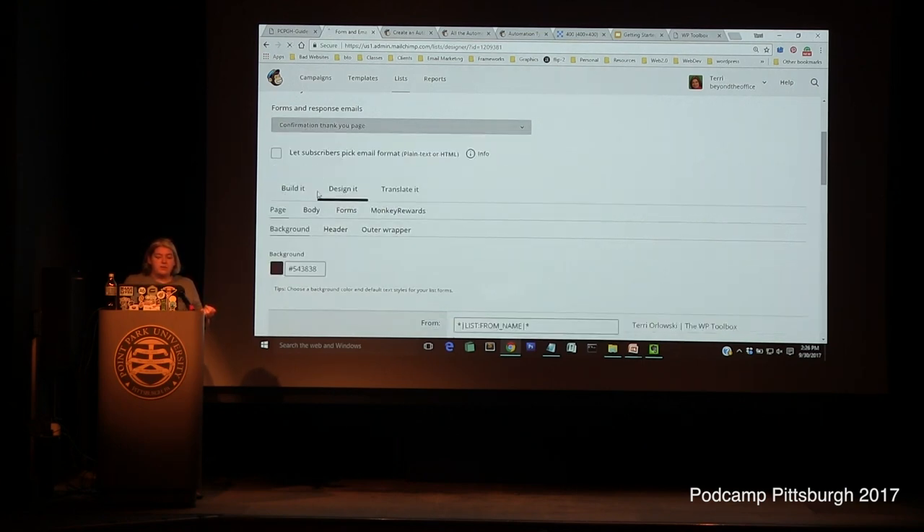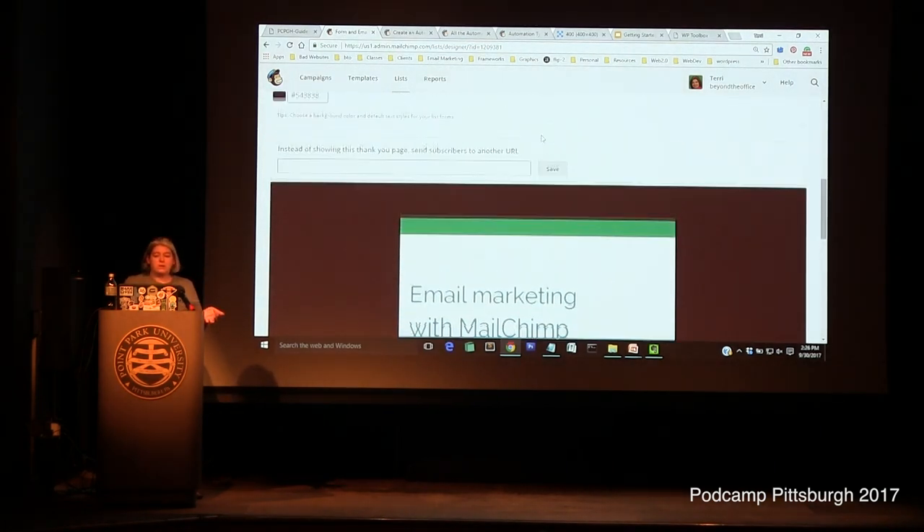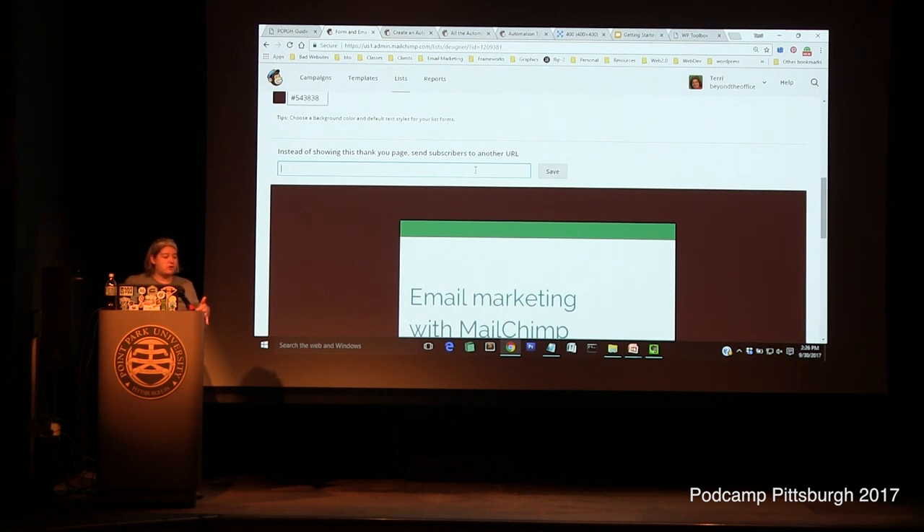The final confirmation page — MailChimp can show their default, or you can put in a URL for a page on your own site. If you want to offer a lead magnet, this page can also let people download it. I prefer to give people both the page and the email, because sometimes you're on your phone and sign up but can't open the PDF right then — you know it's in your email for later, or you can find the download link again if you can't find the file.